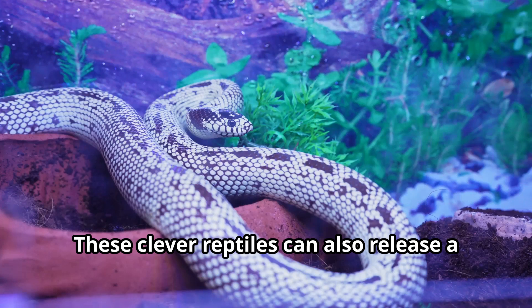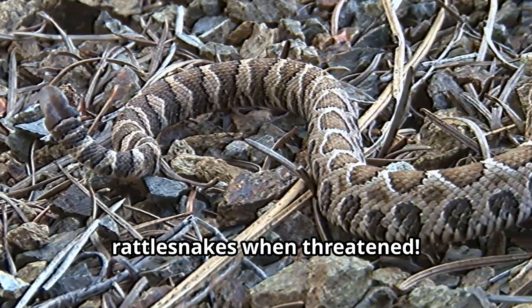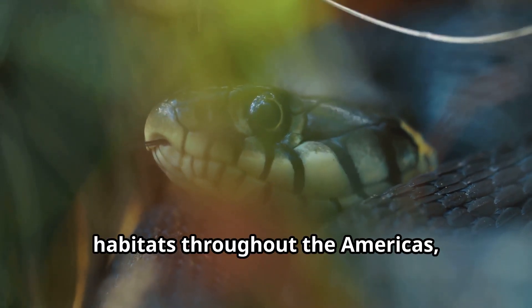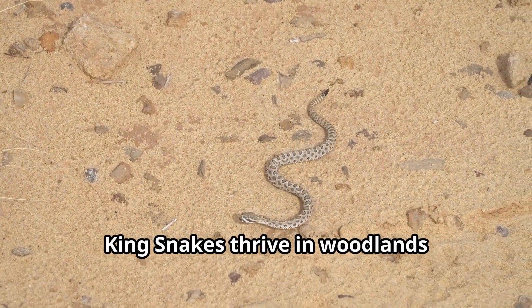These clever reptiles can also release a musky odor and shake their tails to mimic rattlesnakes when threatened. King snakes live across diverse habitats throughout the Americas, from lush forests to arid deserts.